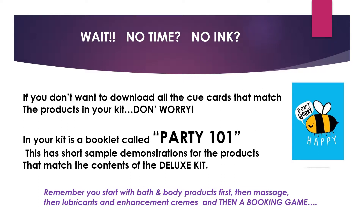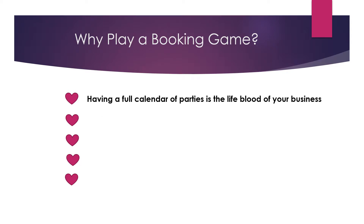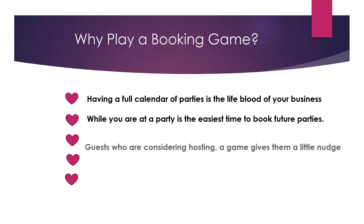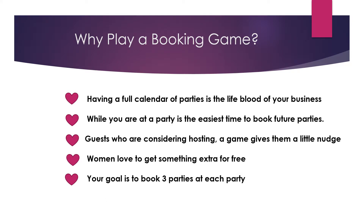Why play a booking game? Having a full calendar of parties is the lifeblood of your business. While you're at a party, it is the easiest time to book future parties. Guests who are considering hosting will get a little nudge, and women love to get something extra for free. Remember: at each party, your goal is to book three parties.